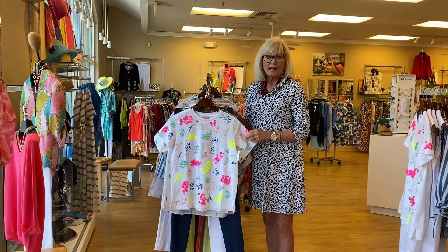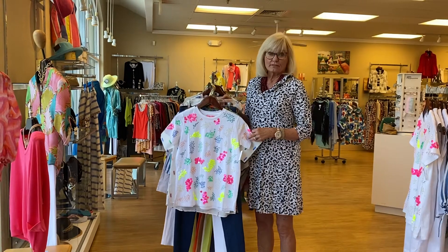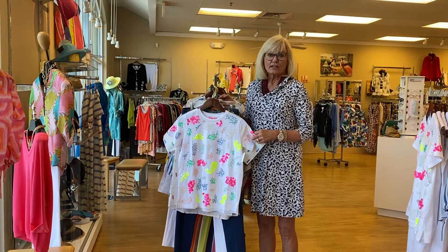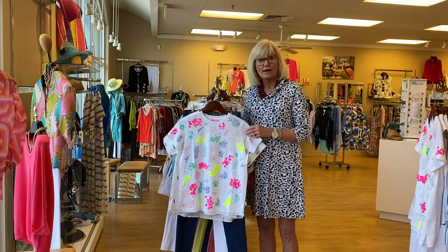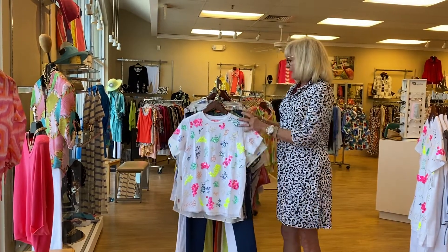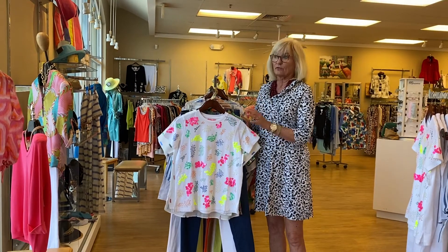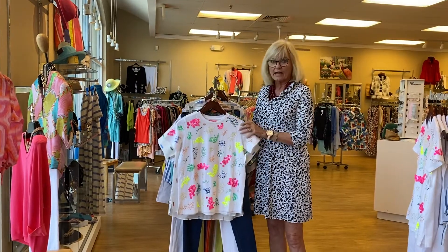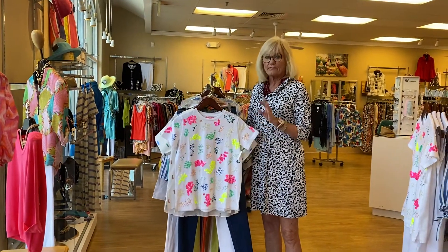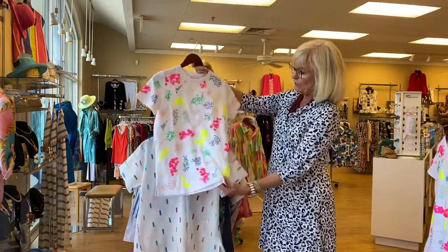Good morning everybody, I'm Connie. We're doing Fridays in Fernandina from Evelyn Tallman. Gina and the girls were unable to come in today so I'm stepping in for them. They have a brand new line that you all need to come in and see — it's absolutely fabulous and the colors are amazing. It's called Villa Gallo, it's from Spain, and the fabrics — everything — you're just gonna love it.